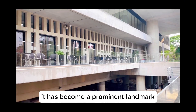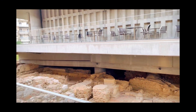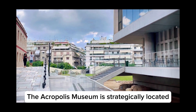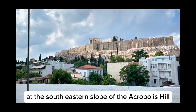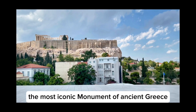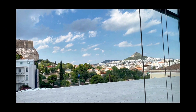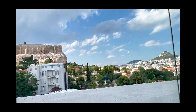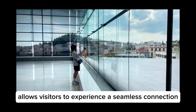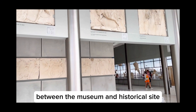Since then, it has become a prominent landmark and a must-visit destination for tourists and history lovers. The Acropolis Museum is strategically located at the south-eastern slope of the Acropolis hill, just a short distance from the Parthenon, the most iconic monument of ancient Greece. Its prime location allows visitors to experience a seamless connection between the museum and the historical site it represents.